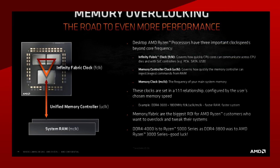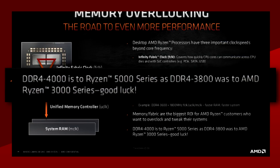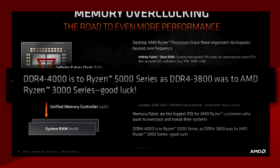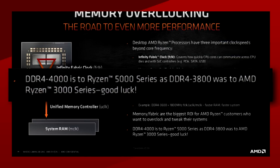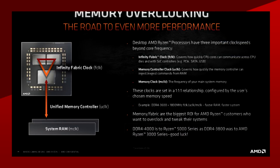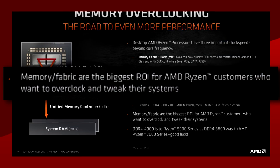And now if we look at the leaked slide, AMD seems to have pushed the Infinity Fabric even further. As you can see here, AMD says that 4000 MHz DDR4 memory is to Ryzen 5000 what 3800 was for Ryzen 3000. This means the new Infinity Fabric runs at 2000 MHz, or at least can be overclocked to 2000 MHz easily and consistently. AMD even goes as far as saying that memory overclocking for Ryzen has the best ROI for Ryzen customers who want to tweak their system.